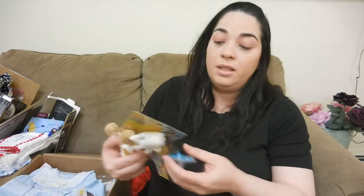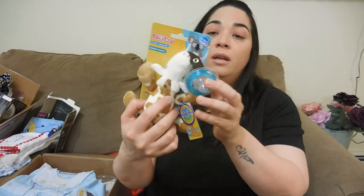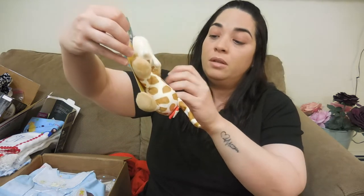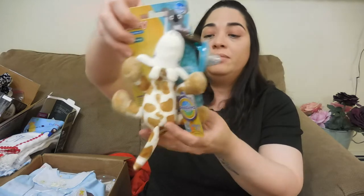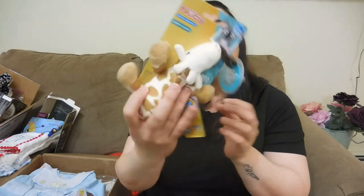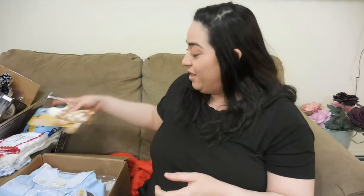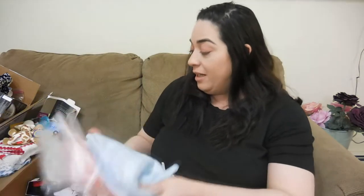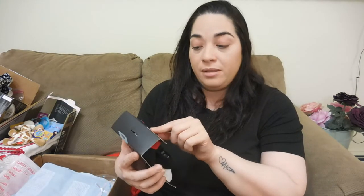She also sent me this pacifier attached to a giraffe — it's like a snuggle plushy. This one is from Nubi. Also in the box are these socks, or you can call them booties, for newborns from the brand Nike. Very sporty!